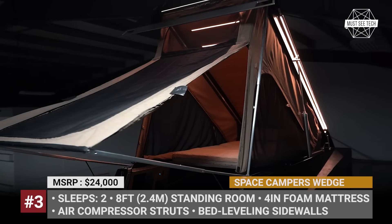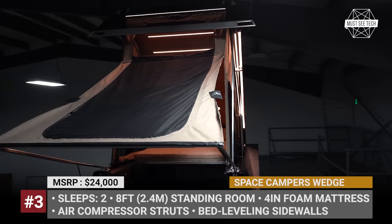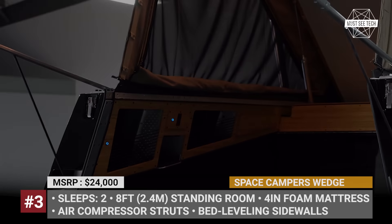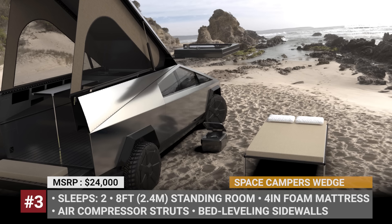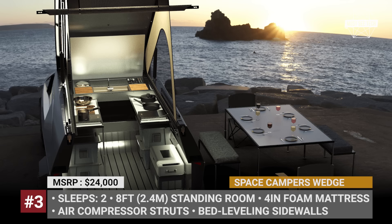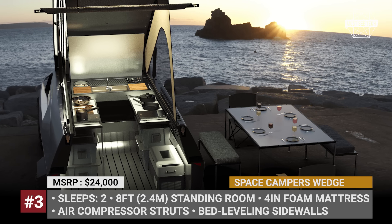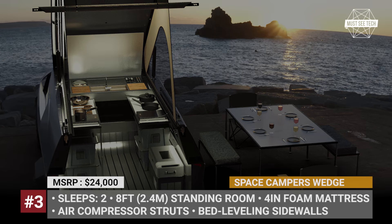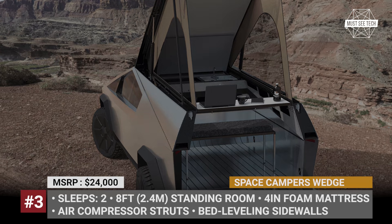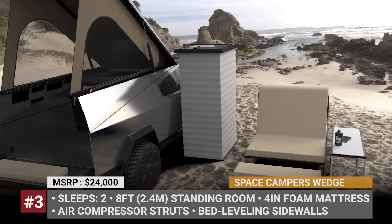The Murphy-style bed is detachable and can be moved outside for daytime lounging. When lifted, the wedge offers an impressive headroom height of eight feet. With plenty of interior room, Space Campers will offer a vast range of optional accessories. Potential owners can add a full kitchen with a stainless steel sink, a faucet, a cooktop, and a water system. There's also an optional outdoor bathroom, extra insulation, a solar kit, and even a movie projector.